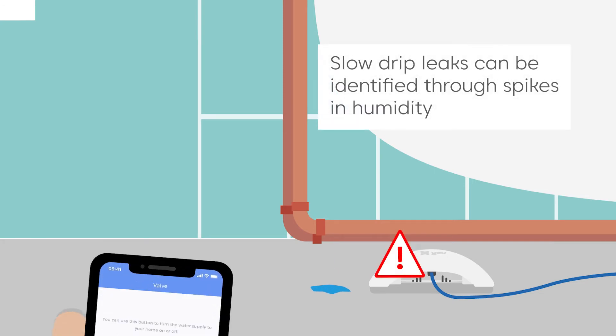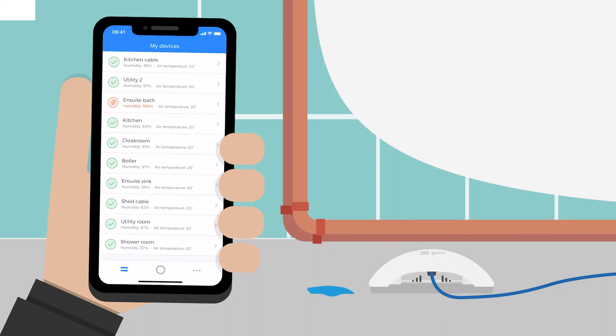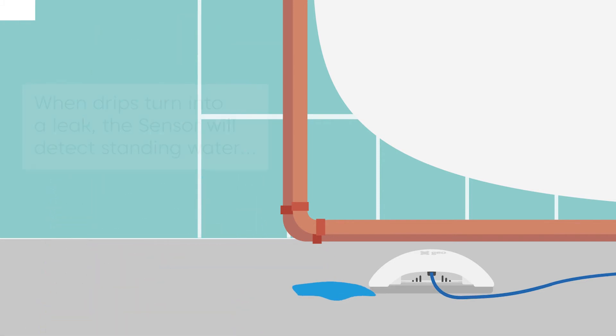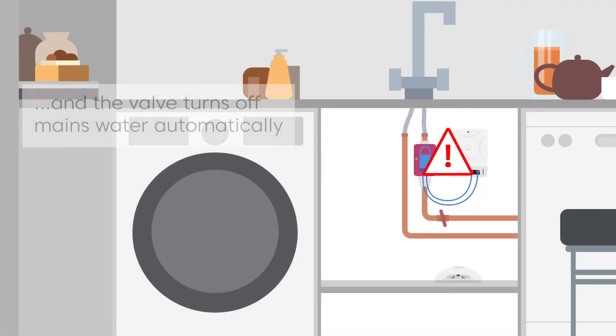Slow drip leaks can be identified through spikes in humidity. When slow drips turn into a leak, the sensor will detect standing water, alerting the valve to turn off the mains water automatically.